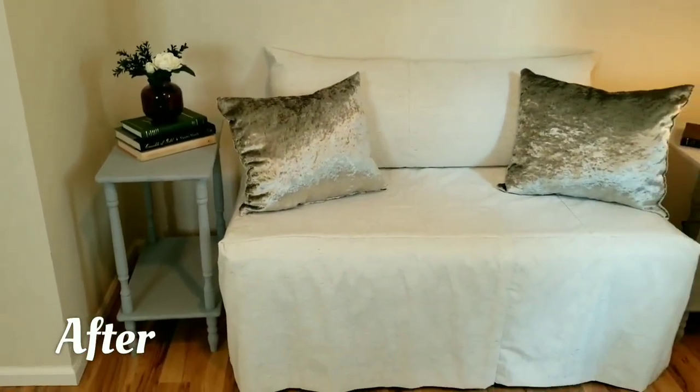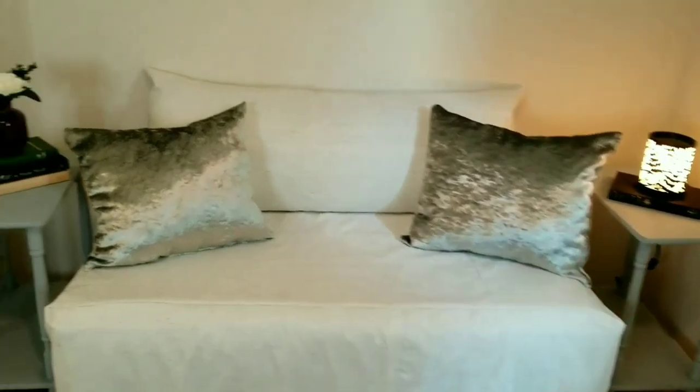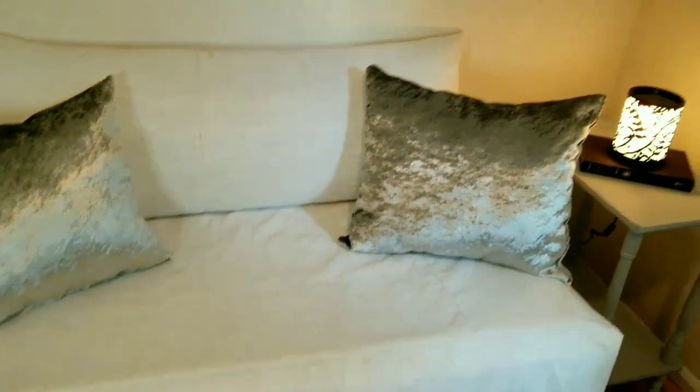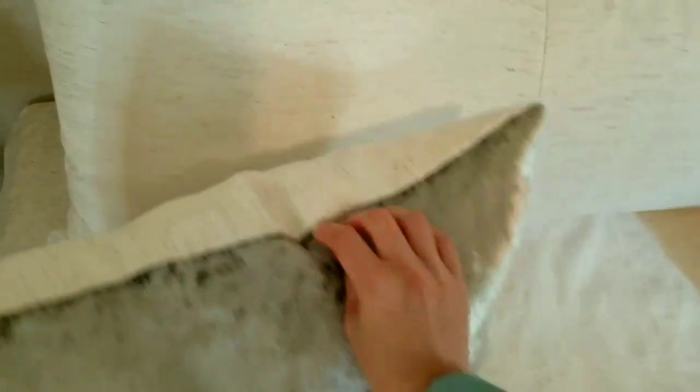And here is the after. I am actually very, very satisfied with how this turned out. This definitely looks like a little couch now and I love my little throw pillows and how they are matching in the back.